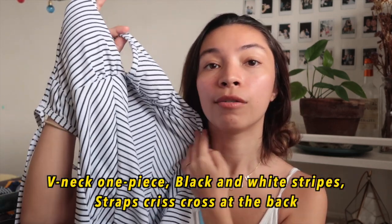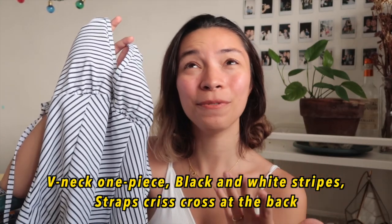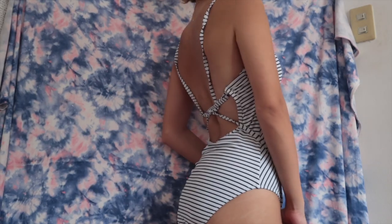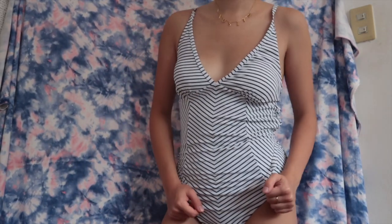Next up we have this striped swimsuit and I love the pattern of how the stripes zigzag. It kind of gives your body a nice illusion and I feel like this would make a great top as well. It's very backless and very strappy in the back. The material for all these swimsuits is just so nice.